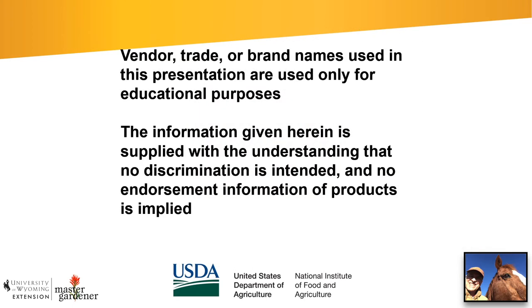This is just the standard Extension Service disclaimer: if we mention products, there is no intended endorsement of that product.